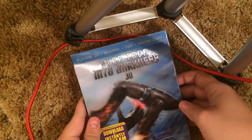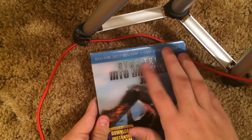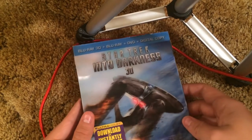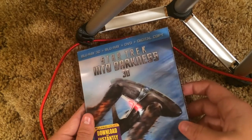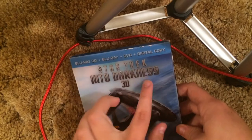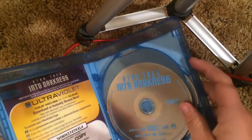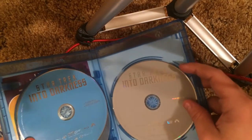We got Star Trek Into Darkness in 3D — another nice slipcover. Title embossed here. The lenticular moves very, very slightly — a very small amount. Titles embossed though which I have to give it credit for. Blu-ray 3D, regular Blu-ray, and DVD. The film was pretty dang good — in fact it was so good I actually saw it twice in the movie theaters back when it came out.